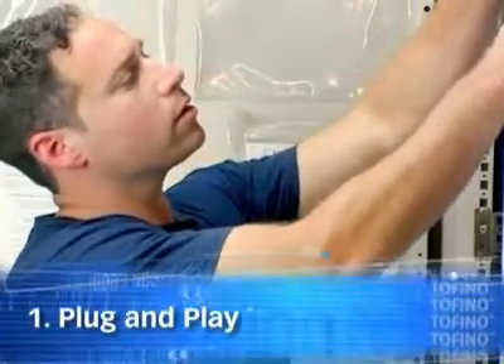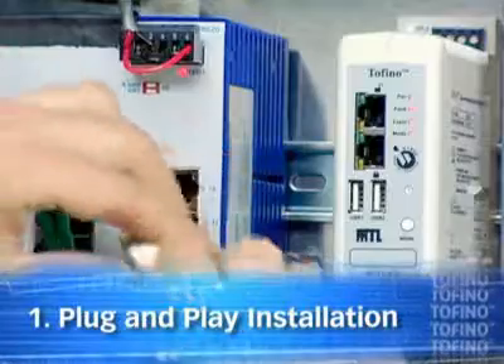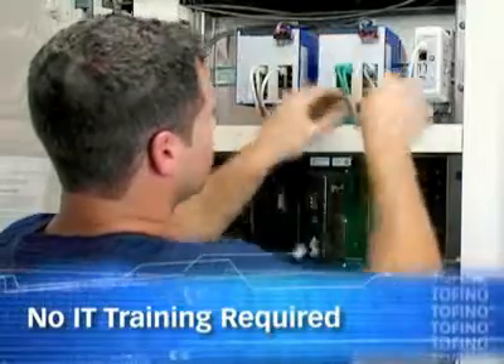You get plug and play installation. Field technicians install Tofino in minutes while your plant is in full operation. Nothing has to go offline, and no one needs any special IT training.